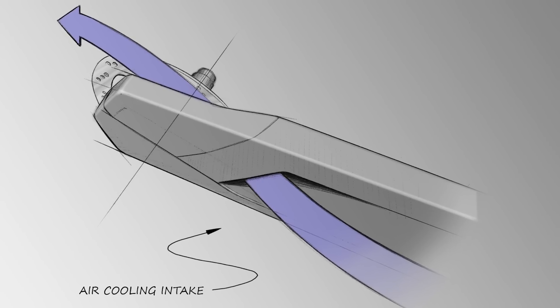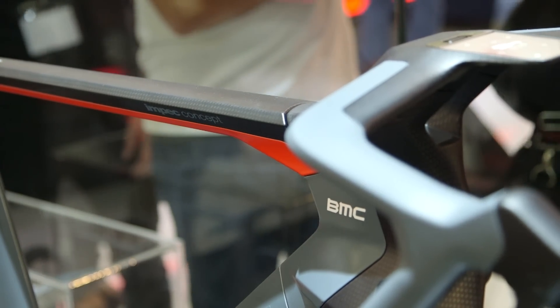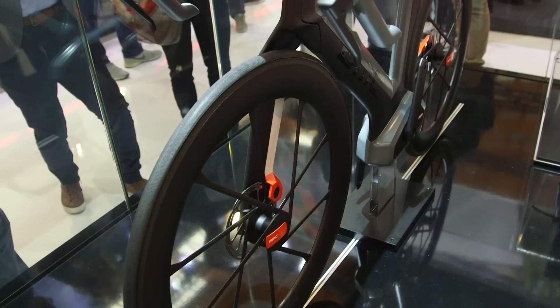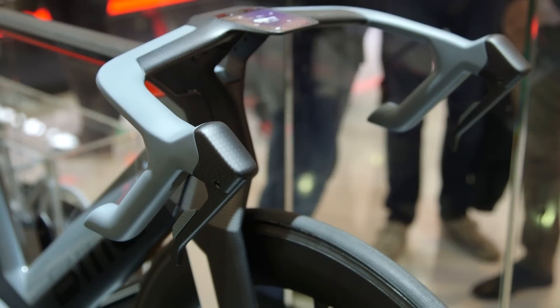We have equipment, expertise, and people in our own facility that enables us to build pretty much anything. You can dream it up, put it down on paper, and those guys can build it. On the bike you see here, everything was made in-house — really from sketch to painting to finish. We have all those capabilities.